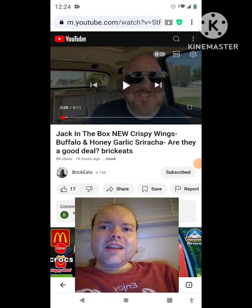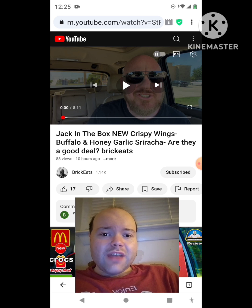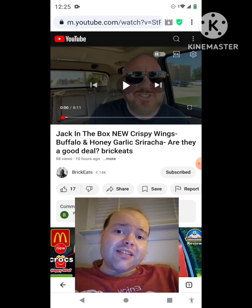Hey YouTube, it's Michael Lambert here. I'm back once again with another reaction video — reacting to BrickEats. In this video: Jack-in-the-Box new crispy wings, buffalo and honey garlic sriracha. Are they a good deal? This is the new one he uploaded yesterday and I'm going to react to it right now.